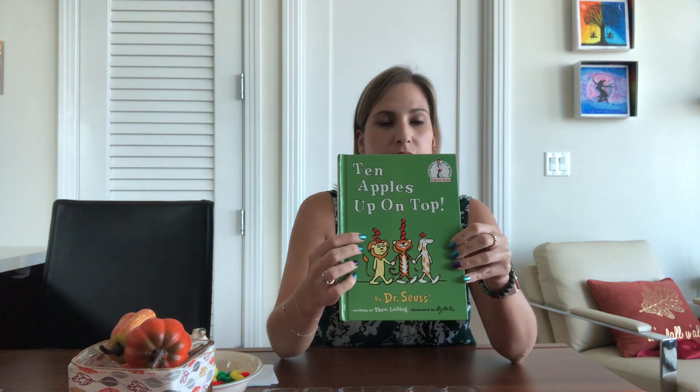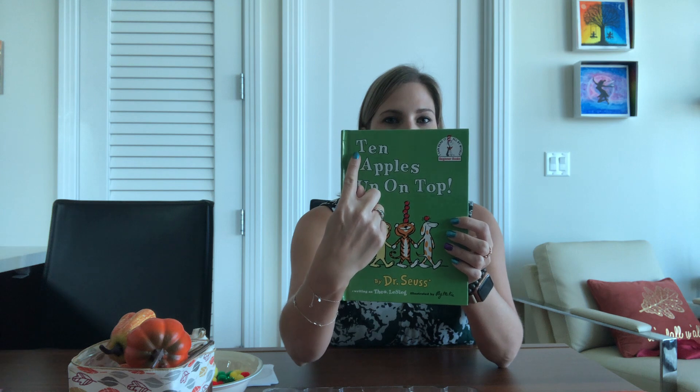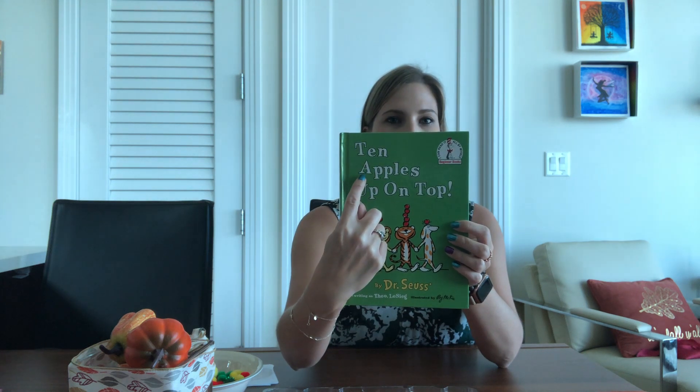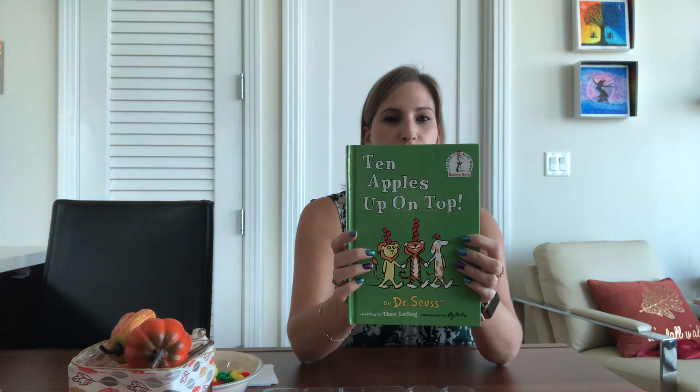Our book today is called Ten Apples Up on Top by Dr. Seuss. Do you see any A's in the title? Let's look at the word ten. Are there any A's? No, so let's keep going. Capital A, A for apple. As we read the book I want you to listen really carefully to see if you hear any rhyming words. Rhyming words are words that sound the same at the end.